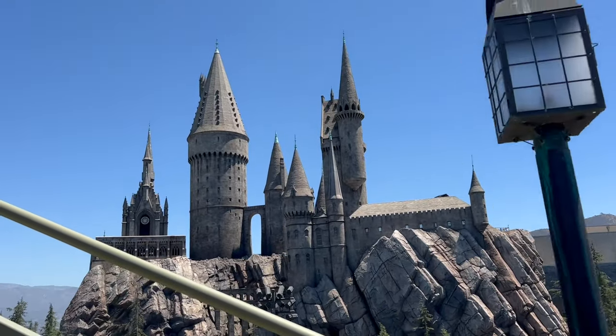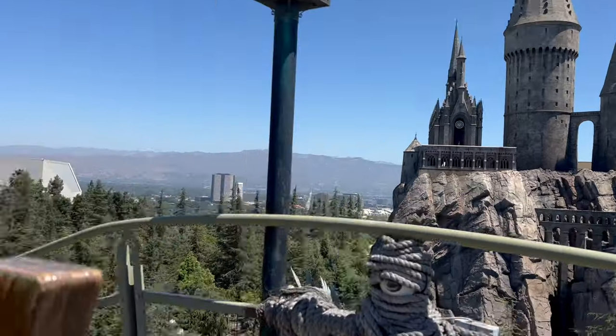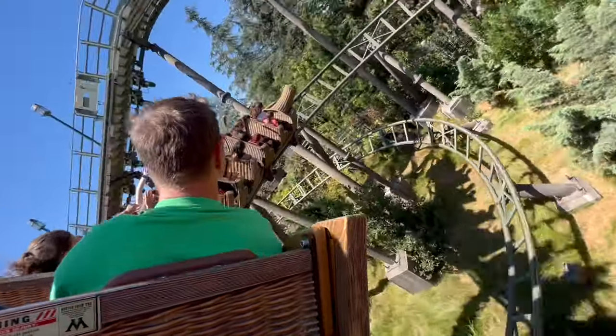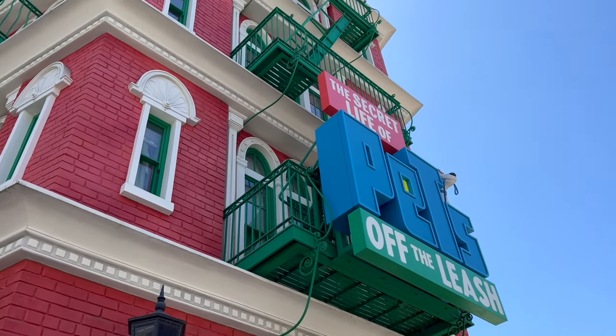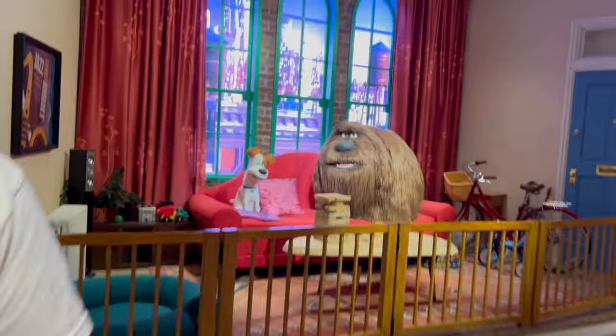Going up — this is always my favorite part, seeing the castle. Hippogriff was short but cute. Now we're headed to what I think is my favorite ride here: Secret Life of Pets. I'm so excited — it's so adorable, and the whole area out here is just the cutest. 45-minute wait posted. We have our Express ticket, so let's go.